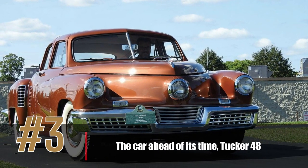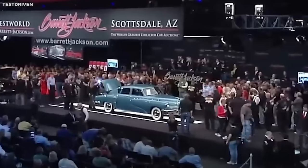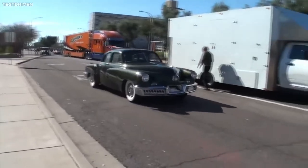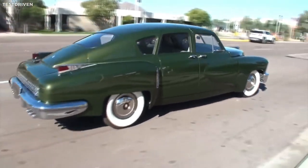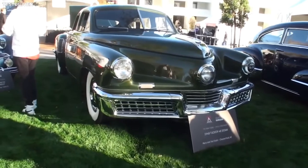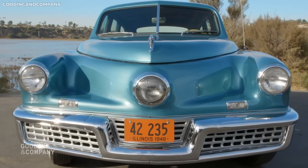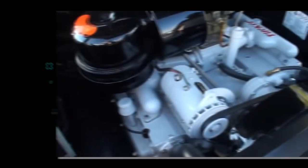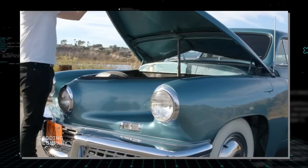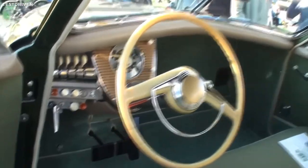Number 3: the Car Ahead of Its Time, Tucker 48. The Tucker 48, also known as the Tucker Torpedo, was designed by Preston Tucker and produced in 1948. It featured many innovative ideas, including a third headlight that turned with the wheels, a padded dashboard, a pop-out windshield for safety, and a rear engine with rear-wheel drive. Its sleek, futuristic design was unlike any other car of the 1940s. Unfortunately, only 51 Tucker 48s were ever produced due to financial and legal issues, but it remains an iconic masterpiece of American automotive design.